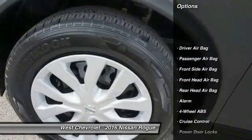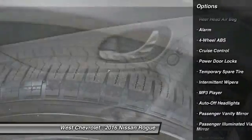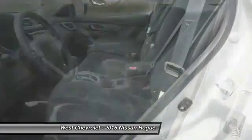Keyless entry, stability control, traction control, steering wheel audio controls, backup camera, Bluetooth, adjustable steering wheel, driver airbag, power steering, cruise control.